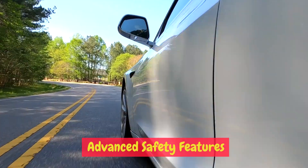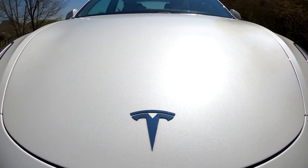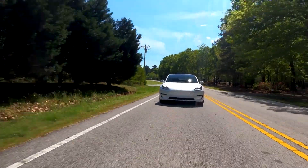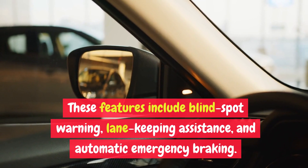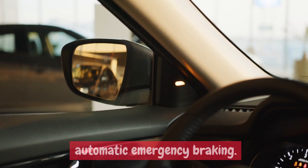Advanced safety features. Tesla has always been at the forefront of safety technology, and the 2024 Model 3 is no exception. Equipped with a range of advanced safety features as standard, the Model 3 ensures peace of mind on the road. These features include blind spot warning, lane keeping assistance, and automatic emergency braking.